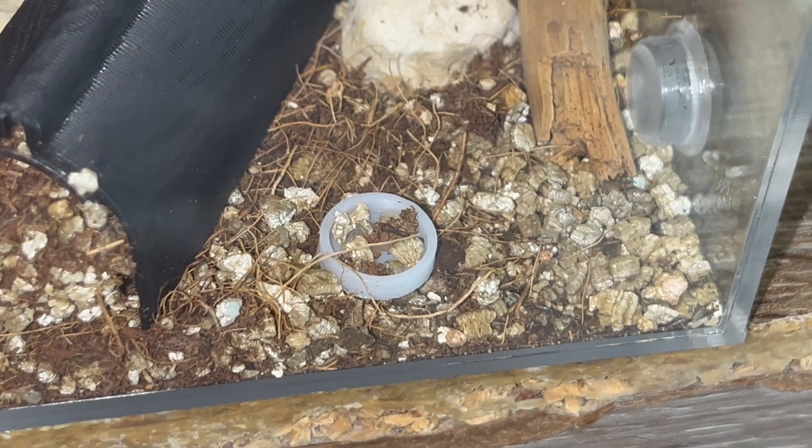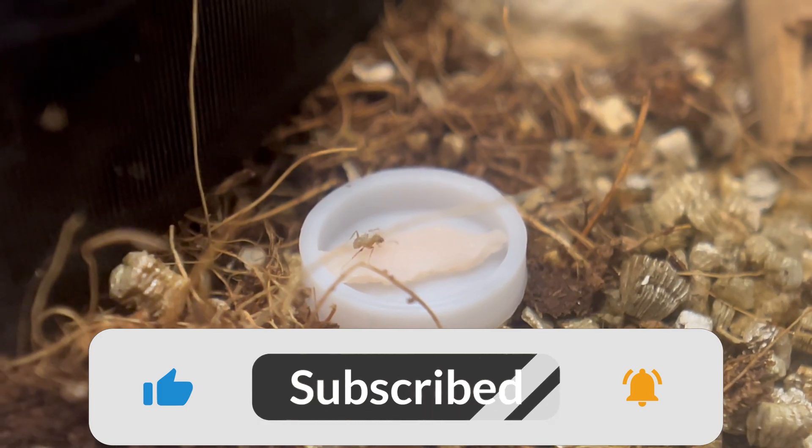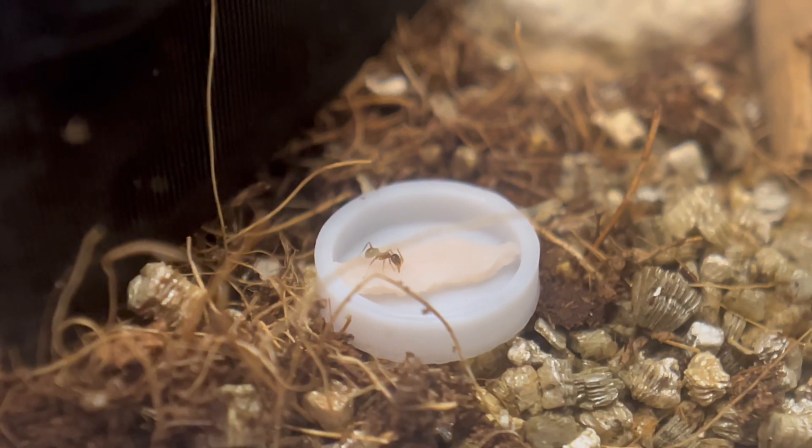Anyway guys, thank you for watching. I really appreciate your support, and if you could like and subscribe, it would help me make more videos like this. See you in the next video.